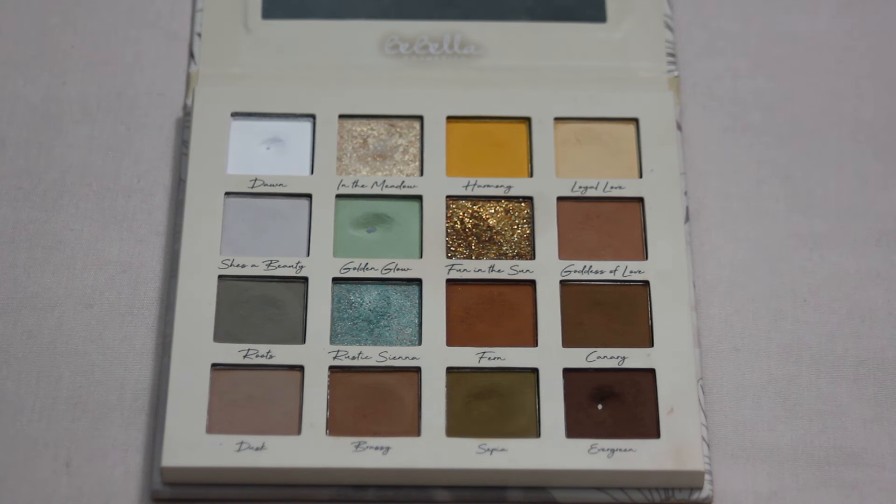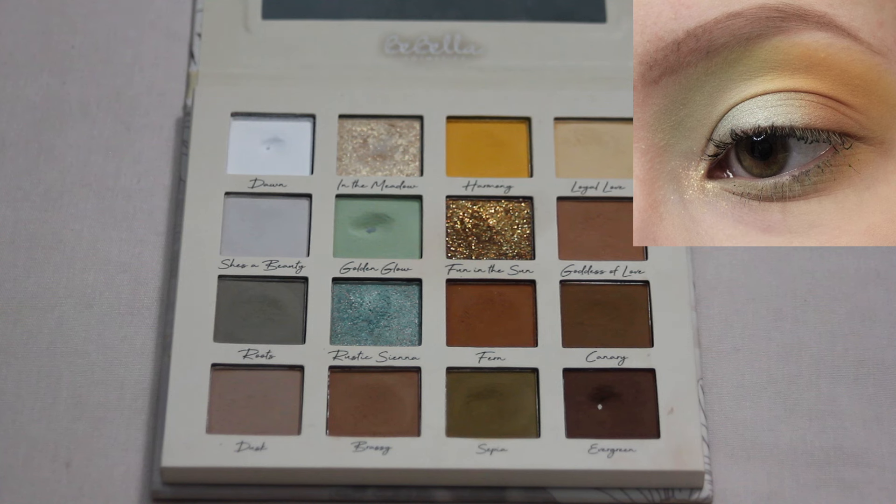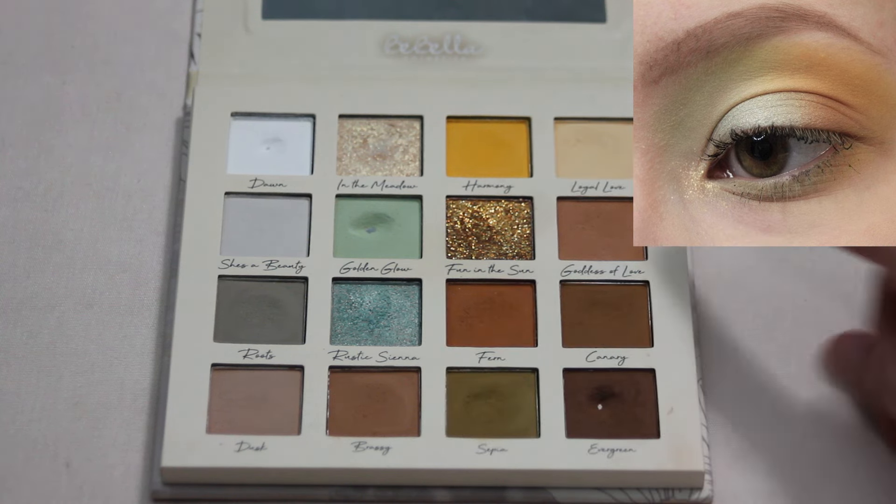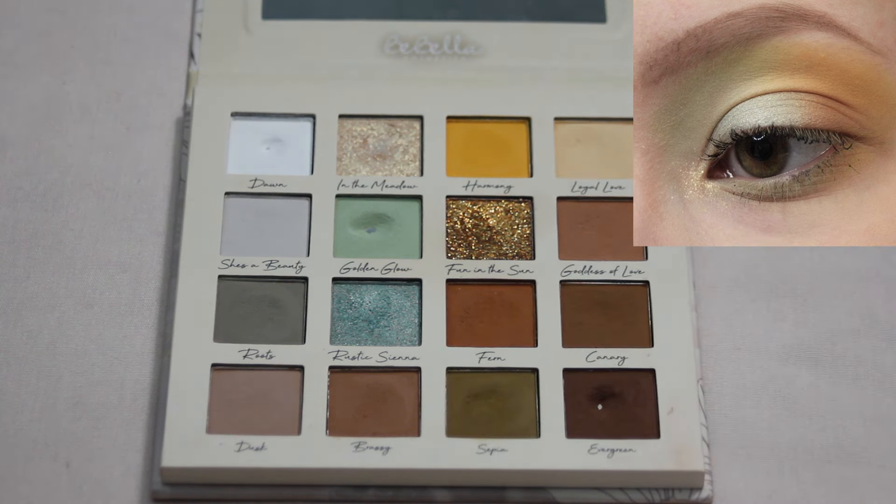Next up we have my Bebella Cosmetics Daisy Days palette. My favorite from this one is one of the first looks that I created, and it was the look I had in mind when I bought this palette. This is another one I want to recreate because the coloring on this look is very shadowed and you can't really see the true colors super well. I did kind of a two-tone look with the more green shades in the inner corner, and then the yellows and browns in the outer corner.